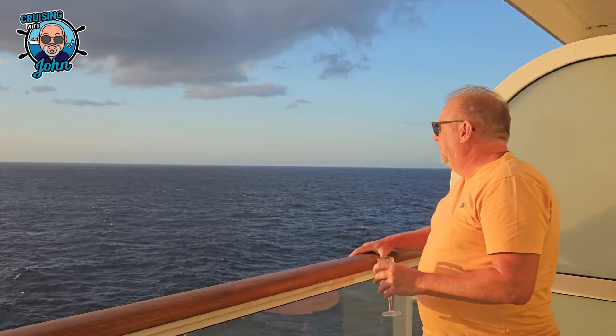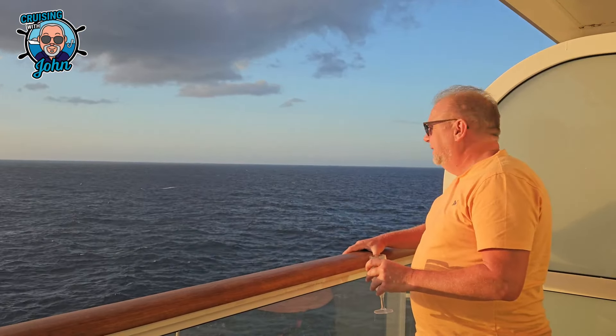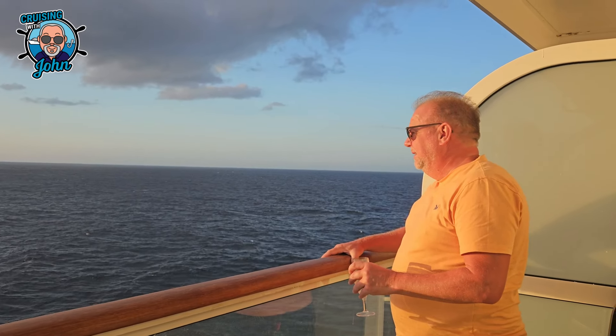After spending three hours on the beach, we headed back and stopped for a few glasses of wine to take to our balcony.